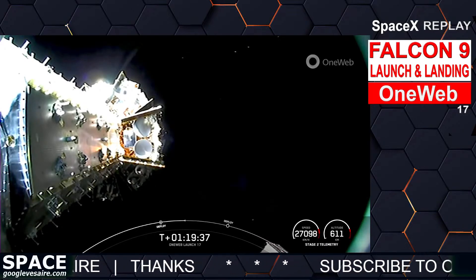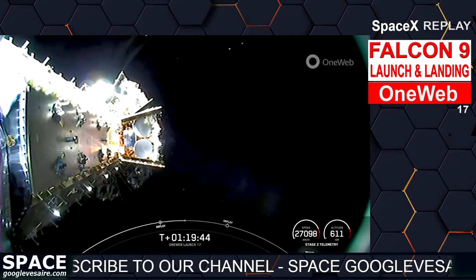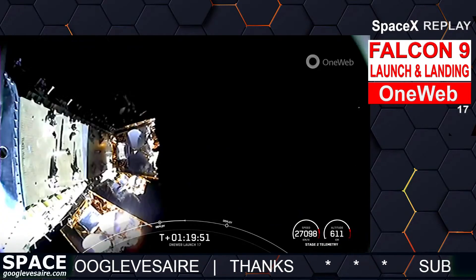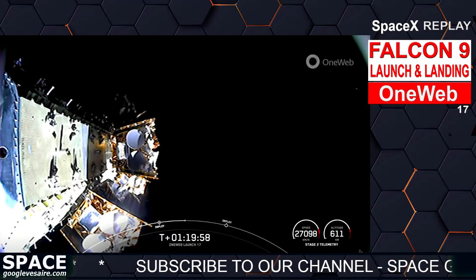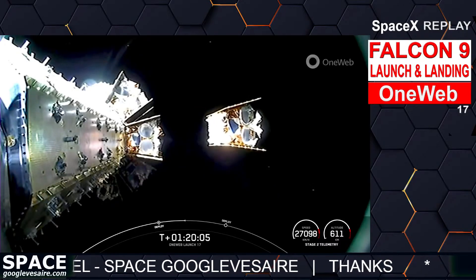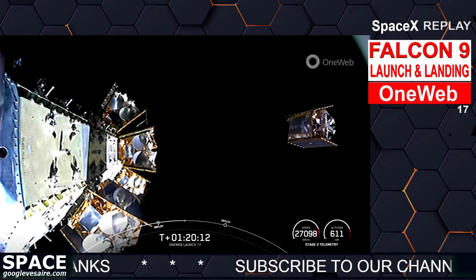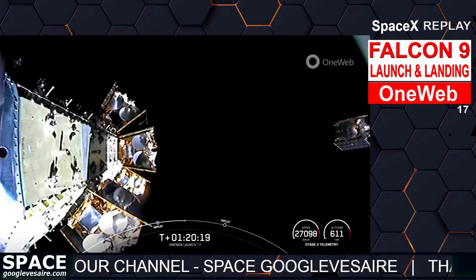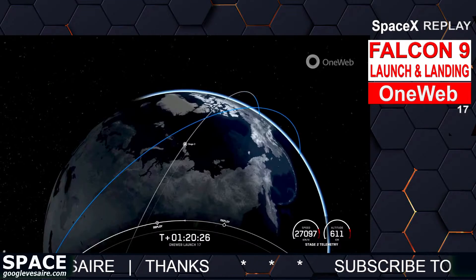Final two satellites in this deployment sequence in just about 10 seconds. OneWeb sat Charlie-2 and Charlie-6 separation confirmed. Great confirmation of satellites C2 and C6 — the last two satellites of the second deployment sequence. That confirms successful deployment of all 13 satellites in this second deployment. So far, we have successfully deployed 27 of 40 total satellites on today's mission.